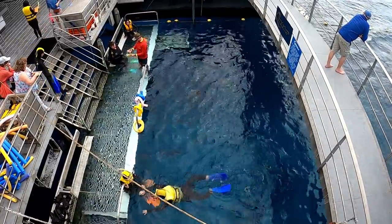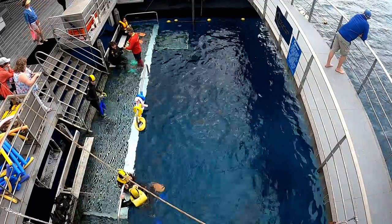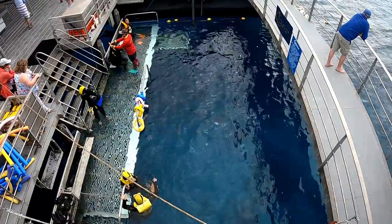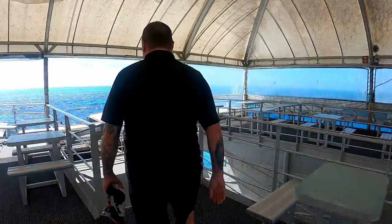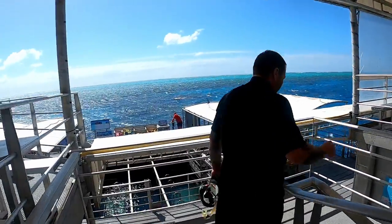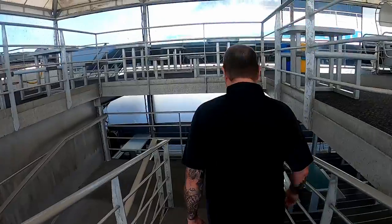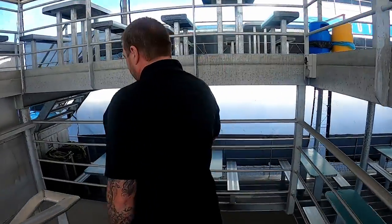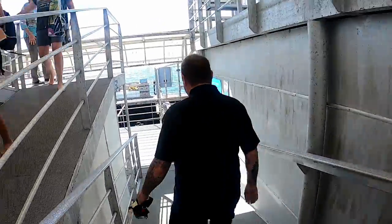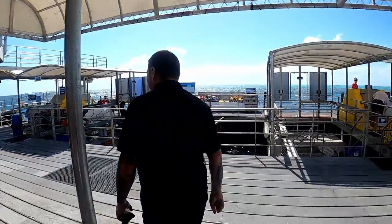This day trip from Port Douglas was almost twice the price of Green Island from Cairns, but we were travelling a lot further and in deeper water — something to take into consideration when booking your Great Barrier Reef tours. I'll have the Green Island trip linked below, but click here to see the Mossman River Drift snorkelling tour released last week, which also leaves from Port Douglas. Thanks for watching, and I'll see you next time.